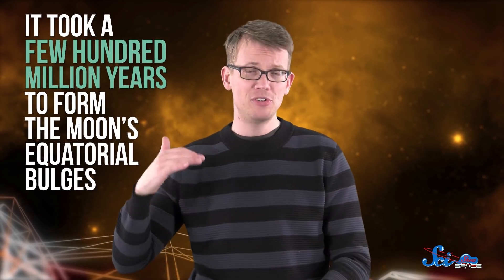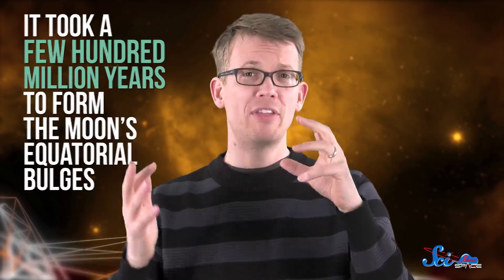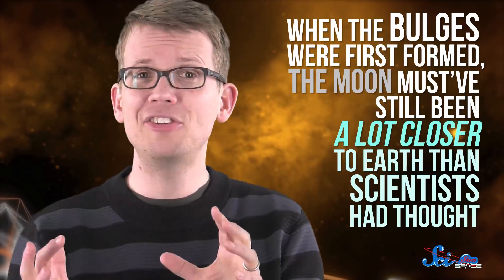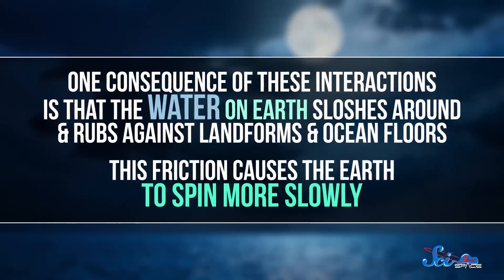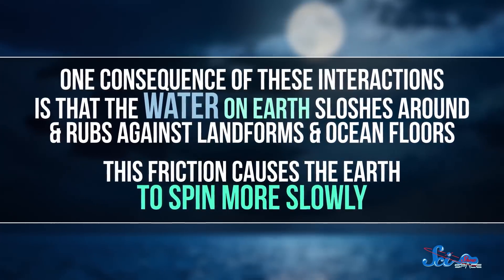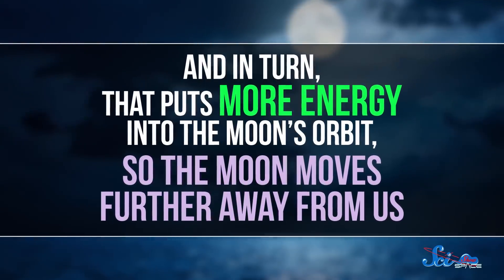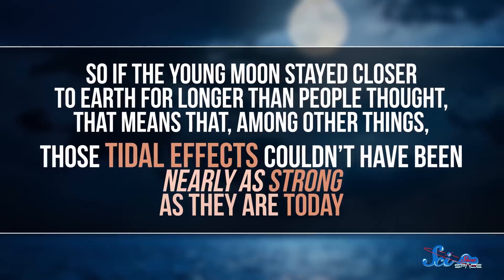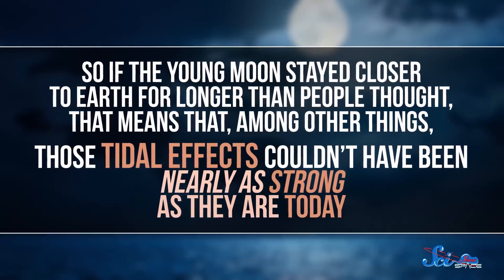But the more unexpected results have a lot more to teach us about the Earth than about the Moon. The models indicate that it took a few hundred million years to form the Moon's equatorial bulge, which is longer than scientists had guessed. They also showed that when the bulges were first formed, the Moon must have still been a lot closer to Earth than scientists had thought. The Moon has been moving away from Earth ever since it formed, and that recession is driven by complex interactions between the Moon and Earth's tides. One consequence of these interactions is that the water on Earth sloshes around and rubs against landforms and ocean floors, causing the Earth to spin more slowly. In turn, that puts more energy into the Moon's orbit, so the Moon moves further away. So if the young Moon stayed closer to Earth for longer than people thought, those tidal effects couldn't have been nearly as strong as they are today.